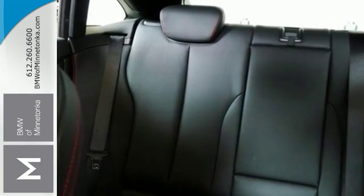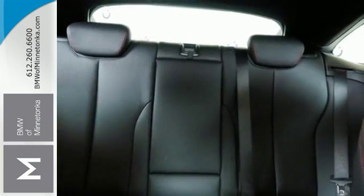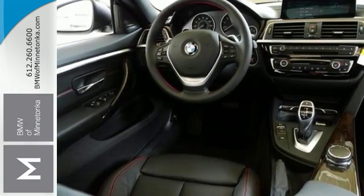Features include the X-Drive all-wheel drive system and climate control. It even has a moonroof, and it also comes with hands-free wireless connectivity, as well as a multi-function steering wheel, the MP3 sound system, and so much more. This is definitely your dream car come true.